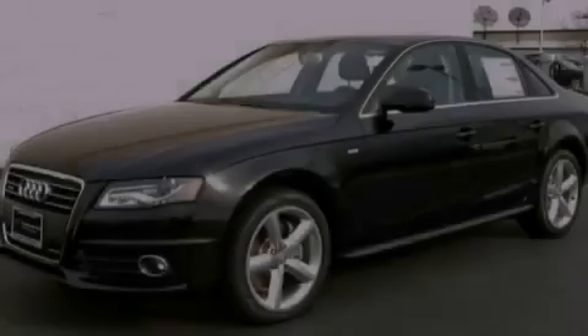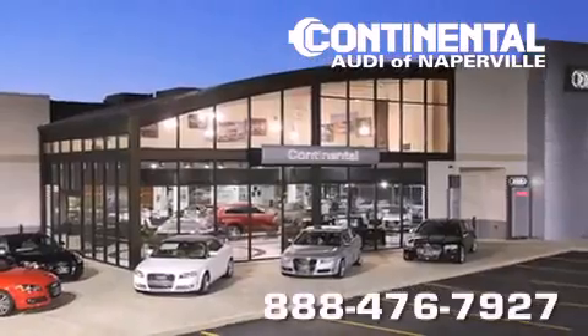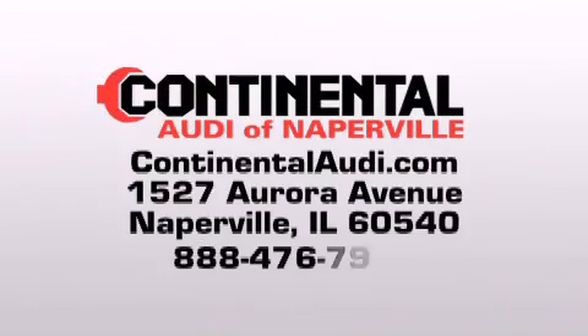Contact us today to arrange your test drive. Continental Audi is a proud member of the Naperville Test Track. Visit us today for your best test drive experience ever.